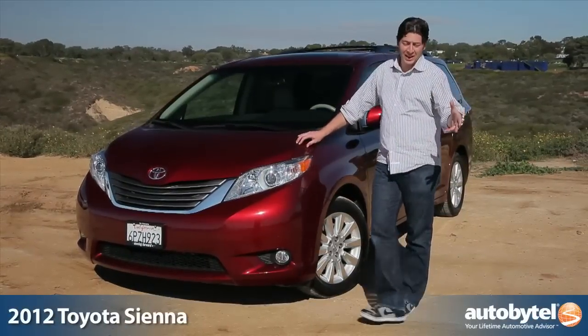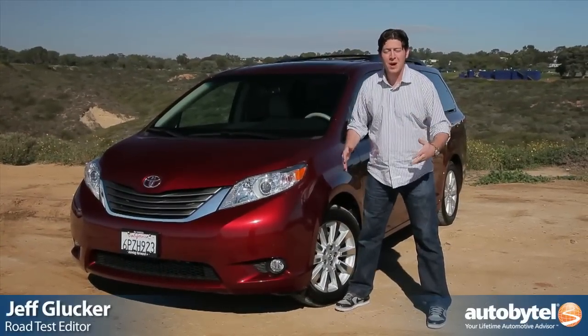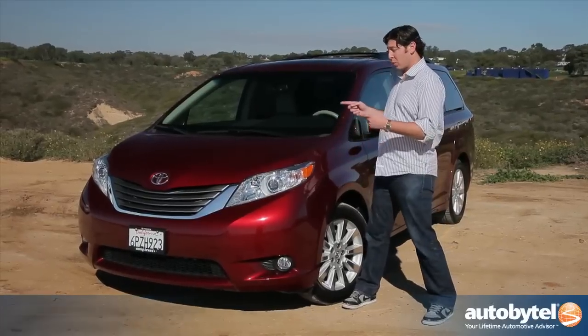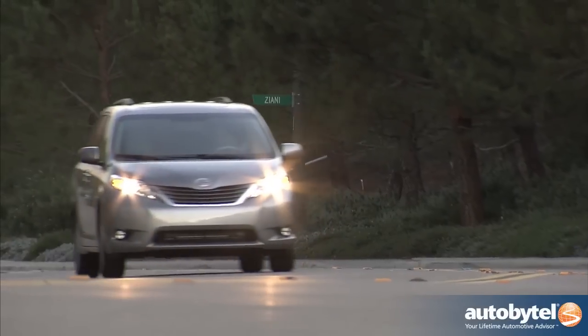Some vehicles are good at hauling things, some vehicles are good at hauling ass, and sometimes you want to haul people. For that, you get a minivan. What we have here is the 2012 Toyota Sienna.